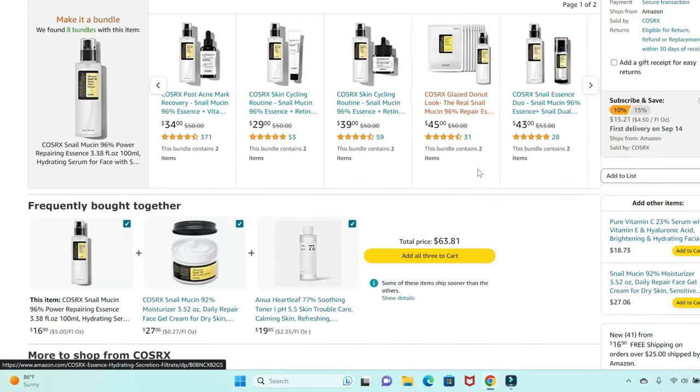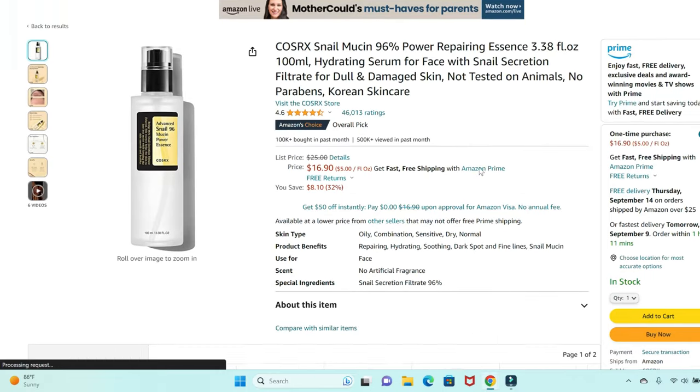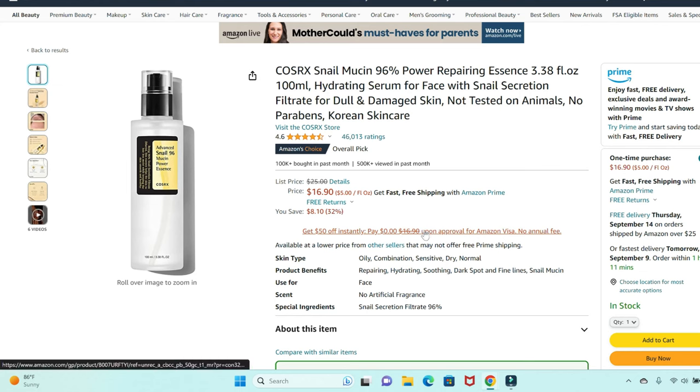I did get it on Amazon. If you're interested in the product, just Google it. I don't know if I'm going to put a link. I do sometimes have affiliate links, but this is not a product I'm telling you to buy. I want you to know this is me trying something new.